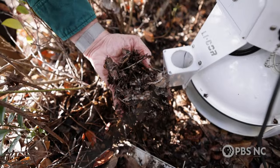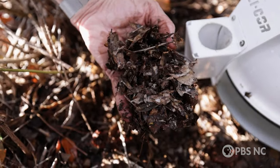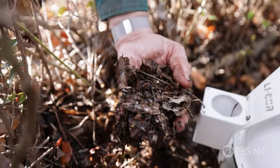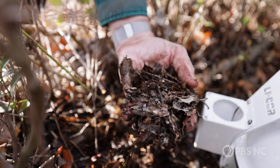Peat is really just decayed, partially decayed plant material. So this is the leaf litter — this is what makes the peat. It doesn't decay very fast. If you break the leaves, it's very aromatic. This is very unpalatable for the microbes; it's very difficult to break down.